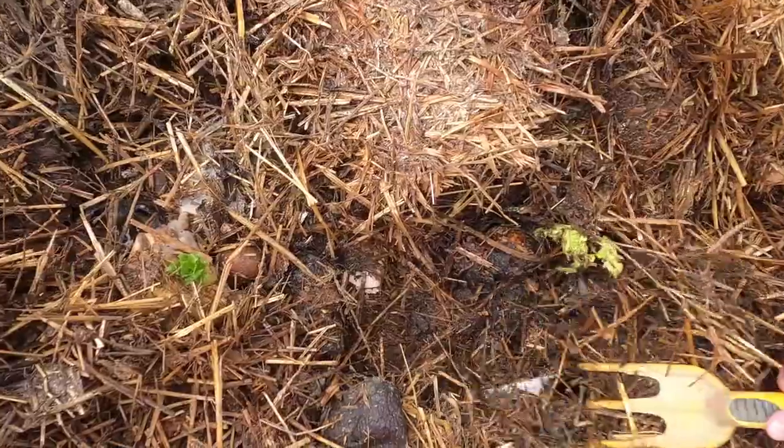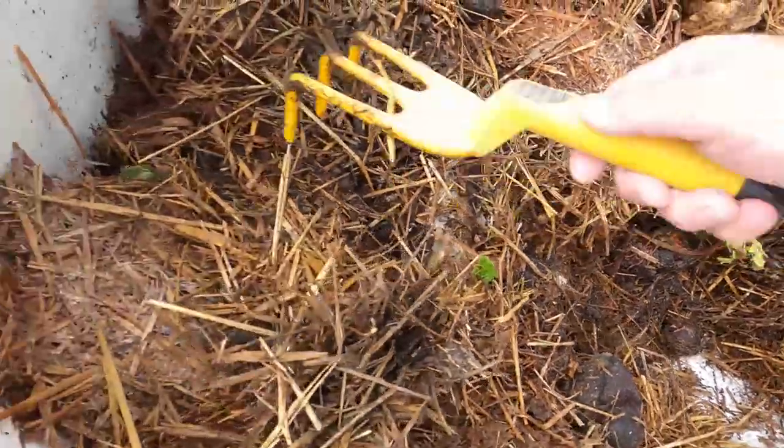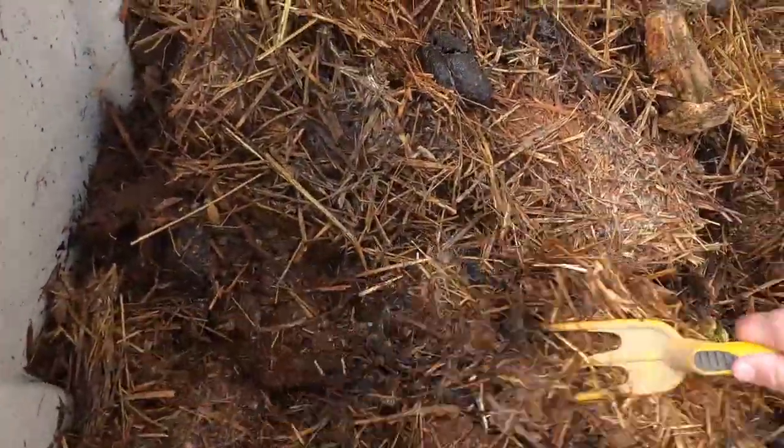Worm party! That's good. It's nice and easy — they've got plenty of food in this one.